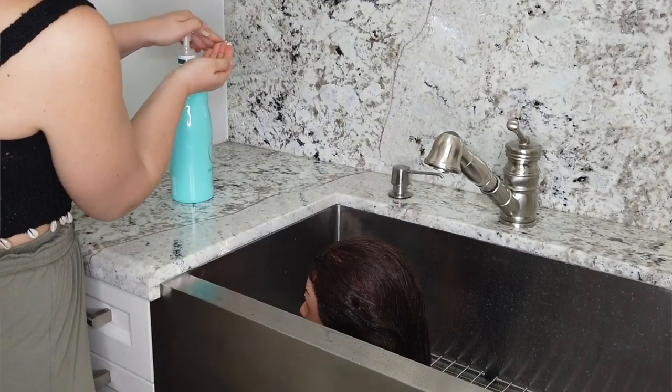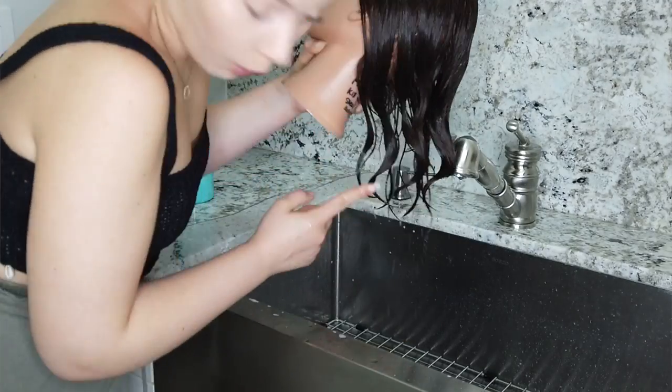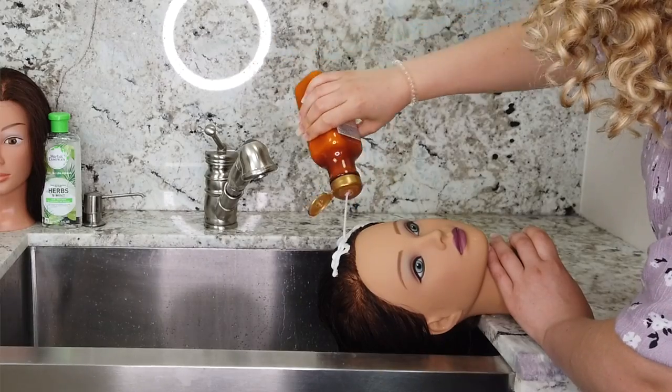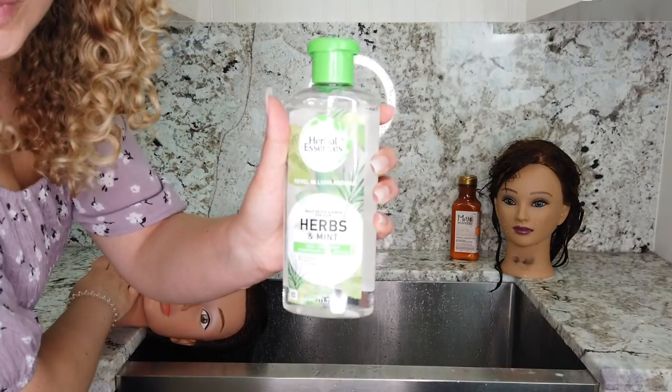Both of their hairs have been prepped with a clarifying chelating shampoo beforehand. It was freshly clarified, not conditioned, and air dried. To conduct this experiment, we will be layering multiple products heavy with silicones on their prepped and clean hair. They will each get the exact same treatment up until their wash, where one of the girls will get shampooed with a sulfate-free cleanser, and the other will be shampooed with a sulfate cleanser. And so the experiment begins!